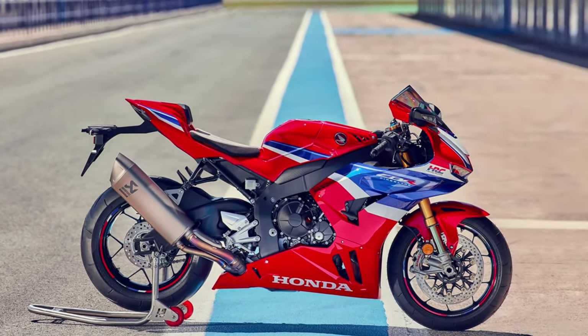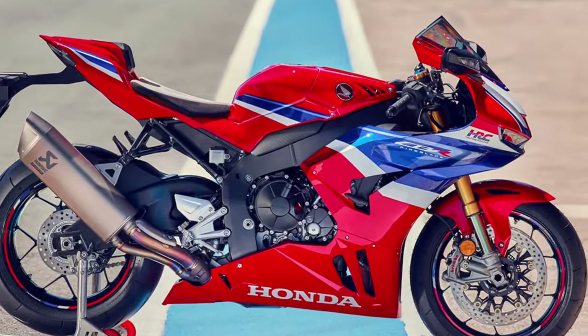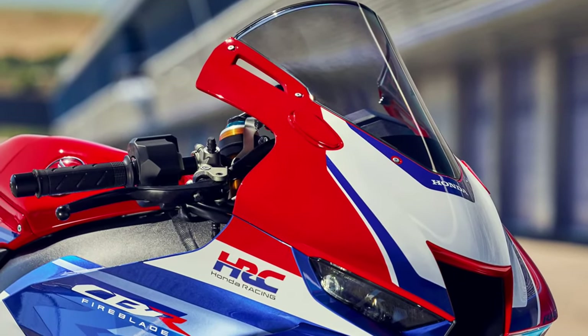The Fireblade SP sports a striking and aerodynamically optimized design, influenced by Honda's MotoGP machines. Every detail is crafted to reduce drag, enhance stability, and improve cooling efficiency for both engine and brakes.